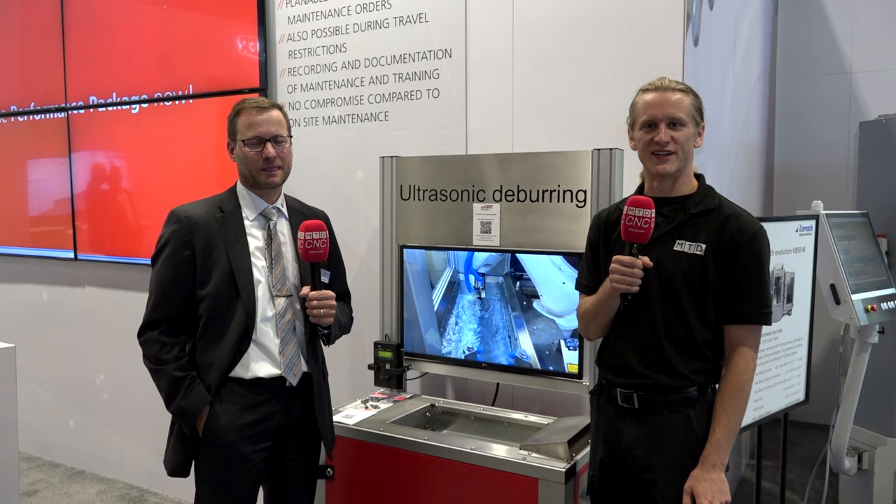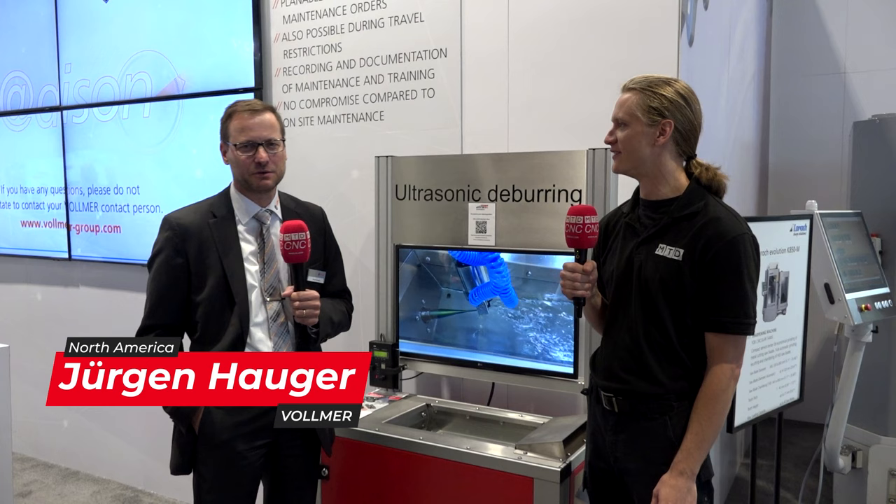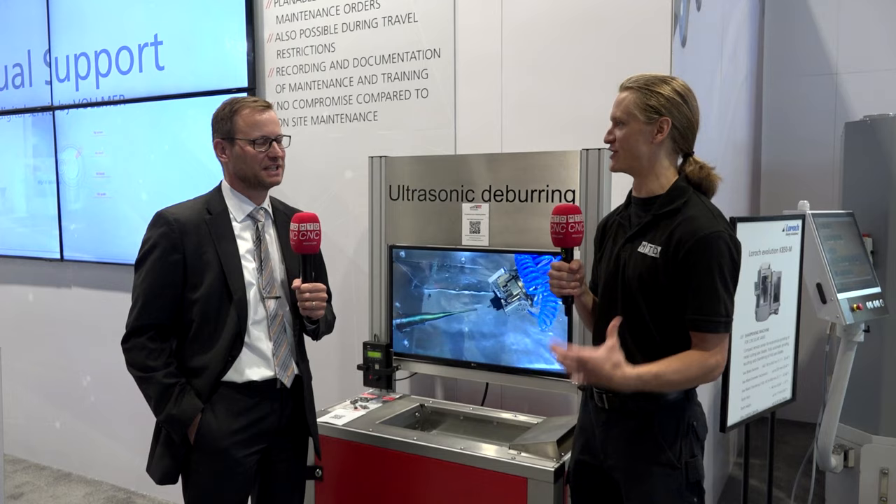Alright guys, thanks for tuning in to MTD CNC. I'm standing here with our friends Vollmer and I'm talking with Jurgen about ultrasonic deburring technology. So how are you doing today Jurgen? I'm very fine, thank you, and I'm very happy to be here at IMTS after four long years without having the possibility to talk with our customers. It's nice to get back into face-to-face trade shows.